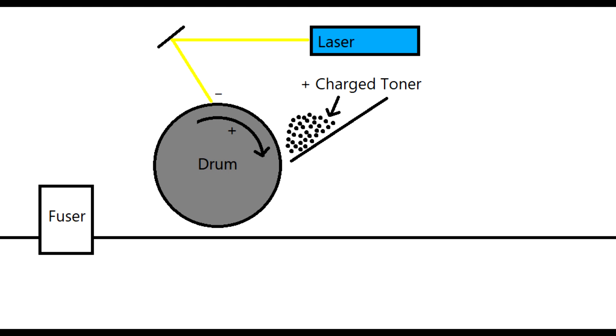This is where the toner particles come in. The toner particles are positively charged and when they come into contact with the drum they magnetically attach. The drum then presses the toner particles onto the paper as it is fed through. After the paper receives the toner, a fuser uses heat to fuse the toner particles to the paper creating a permanent bond. This explains why papers feel warm when they come out of a laser printer.